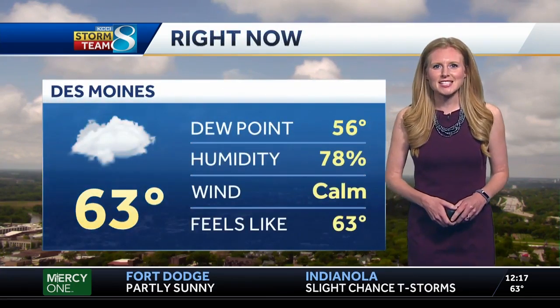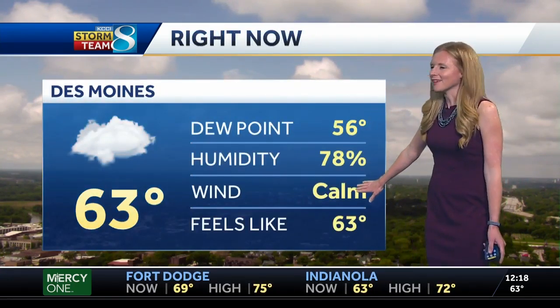Pretty nice shot right now. Going outside, you can see the blue sky and some puffy clouds. Right now temperatures are a little on the cool side, 63 degrees, but those winds are nice and calm.